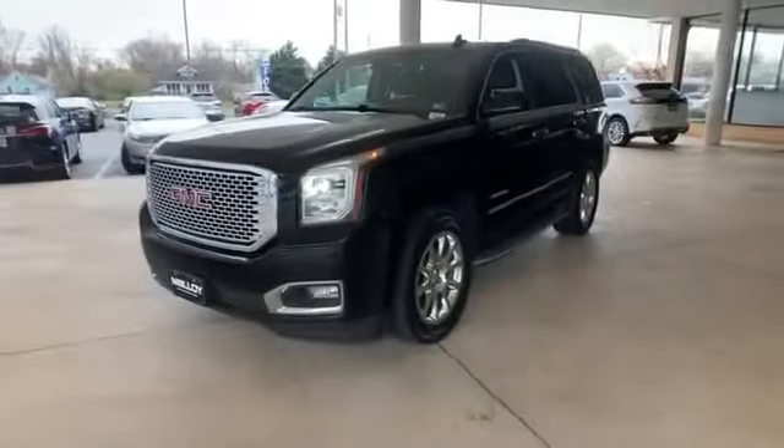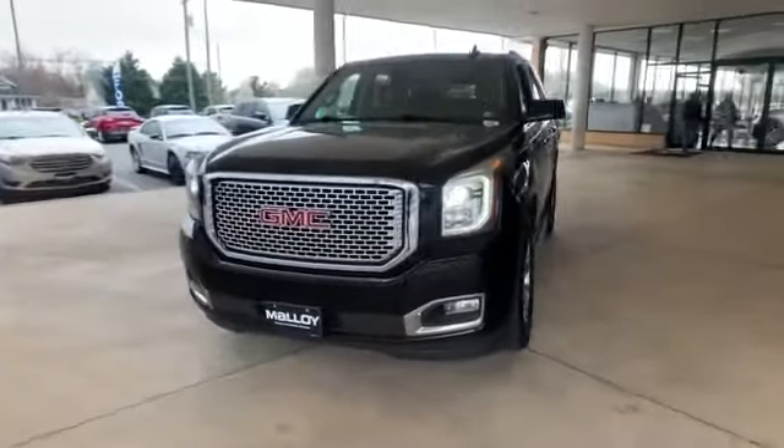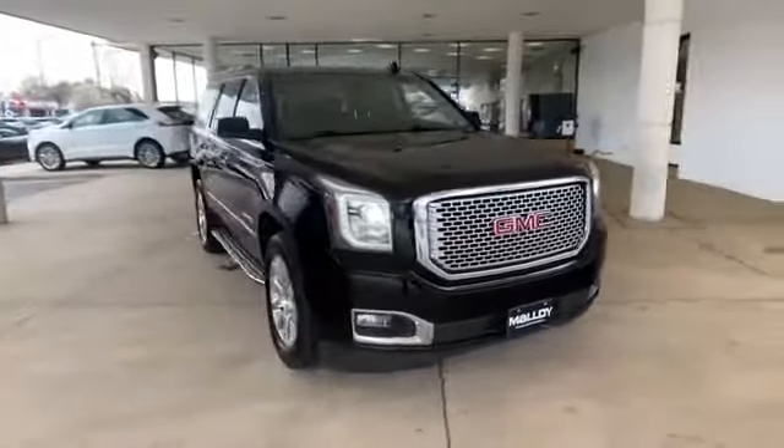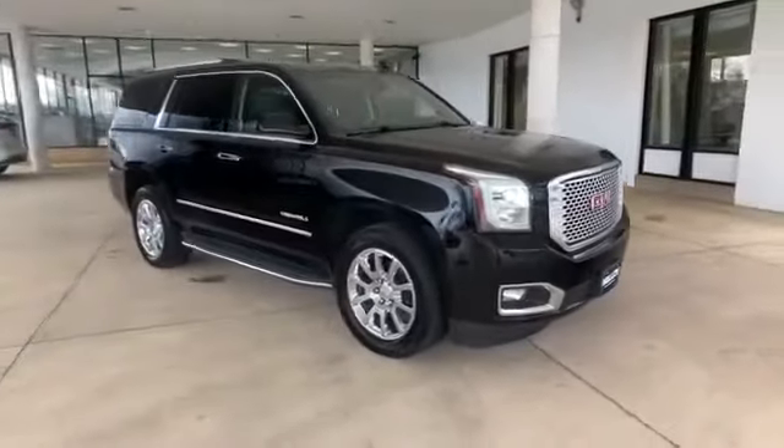2015 GMC Yukon. This SUV offers space as well as power and performance. You won't be able to pass up on these extra features.